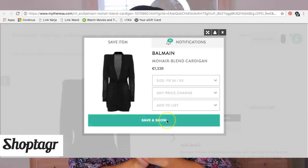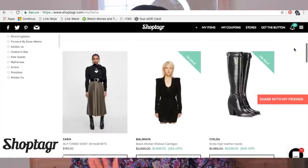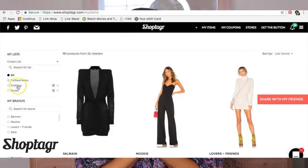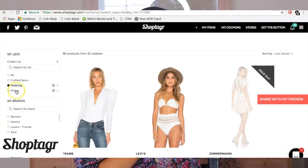You can choose to be notified at 25% or 50% off — there are levels. Once you save that to your Shop Tagger, you'll get an email or, if you're on your phone, a push notification the moment that item goes on sale. This way I never miss out on sale items I want. Shop Tagger is also great because you can save things into lists and keep everything organized — I categorize by clothing and shoes, but you can also categorize by store or brand.